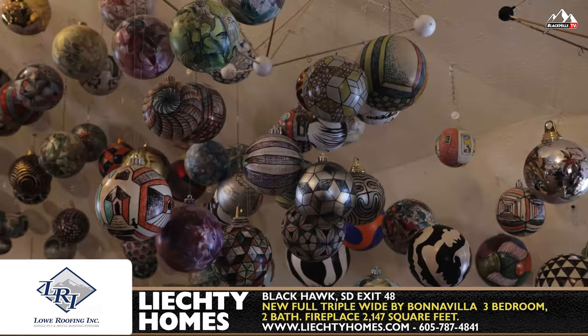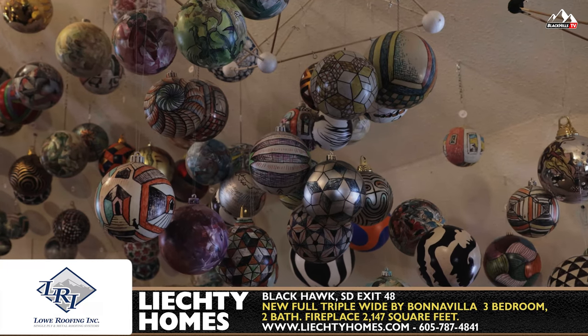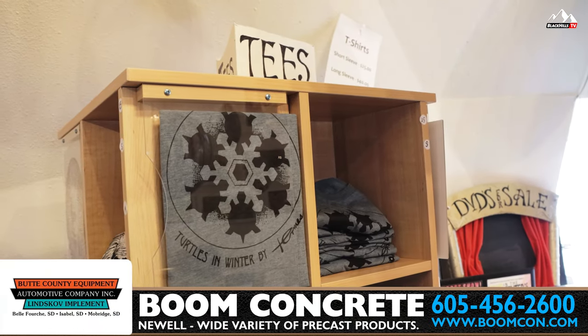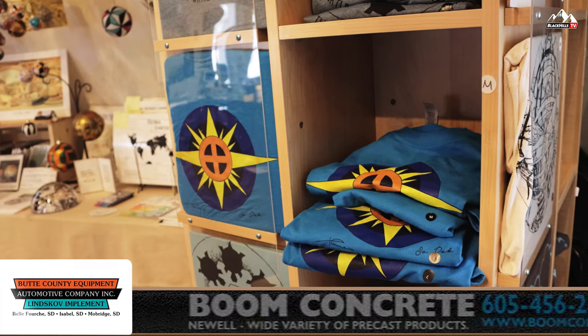Yeah, I do all kinds of these little guys here too, that are fun little studies. The gallery is open to anybody seven days a week — we're anxious to open the door and let you in and have you check things out.